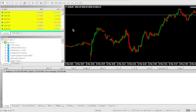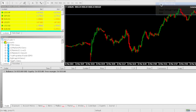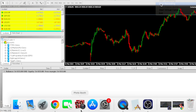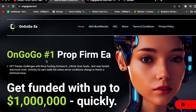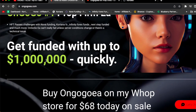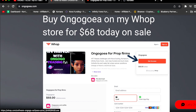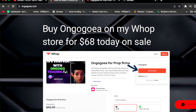It's so easy a baby can do this, it's so easy a caveman can do this — this is not rocket science, everyone can do this. All you gotta do is keep in mind that you want to get funded today. The OnGoGo EA will get you funded. OnGoGoEA.com — OnGoGo is the number one prop firm EA. Get funded with up to one million dollars quickly.